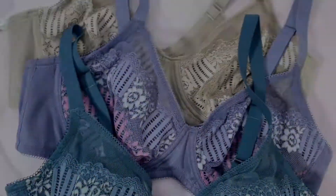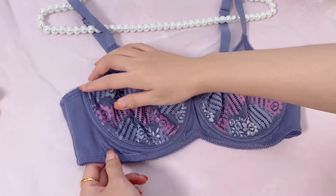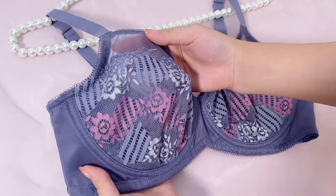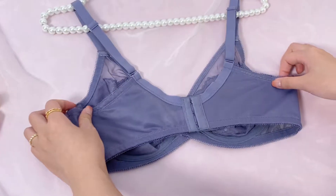Their bras are really pretty — they have lace, they're comfortable, and they cater to big bust women. On the cups, you can actually see the lining going over your nipple, and it also has a shaper line on the bottom.